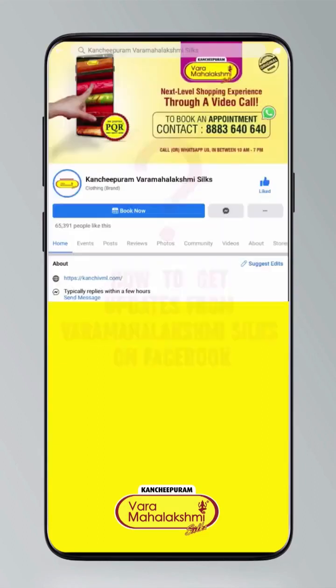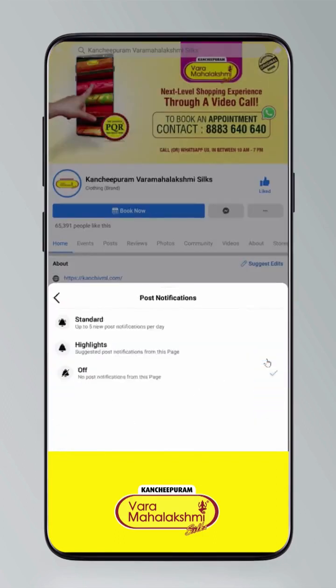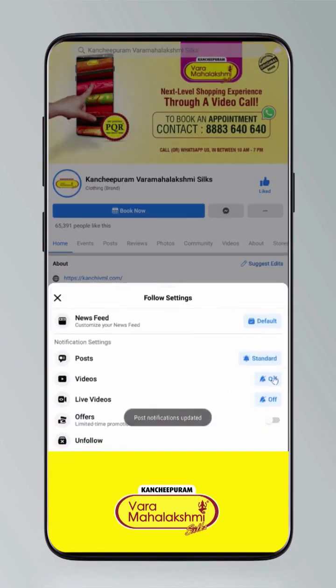To stay updated, click on the settings and go to manage follow settings. Set to standard for posts, optional for videos and live videos.